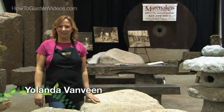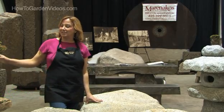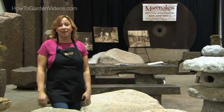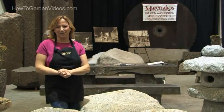Hi, this is Yolanda Van Veen, and in this segment we're going to talk about using rocks in the garden. Now everybody concentrates on the plants and materials, but they forget about adding rocks to the garden, because they add so much interest. And rocks are cool, they rock. There are so many things that you should consider when you're using rocks.